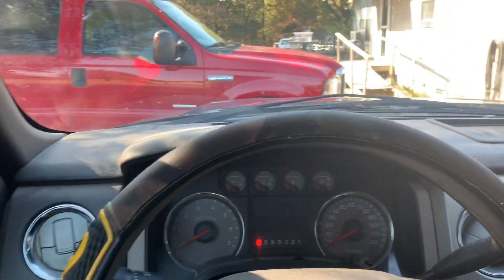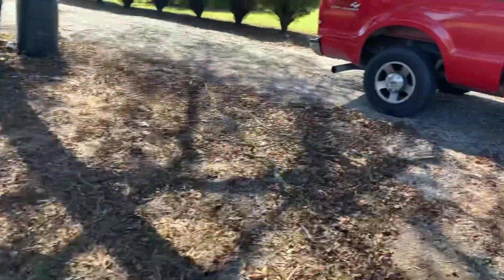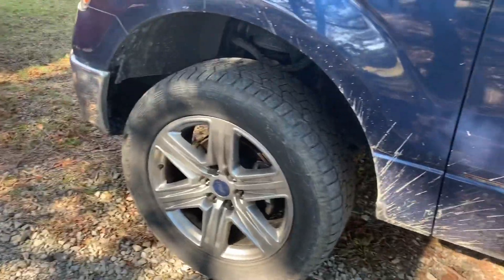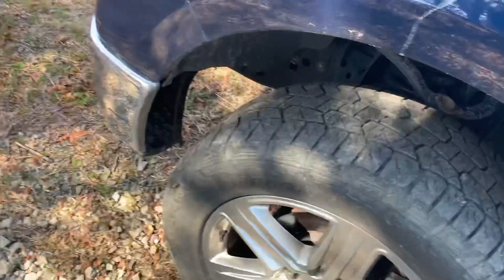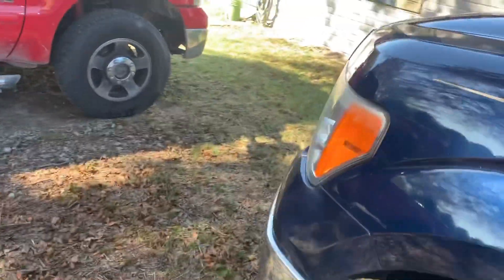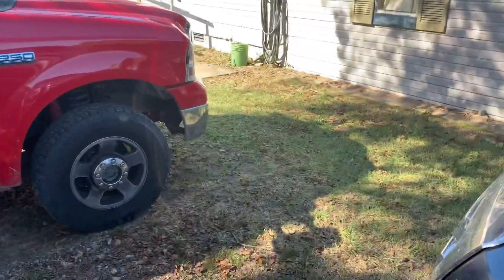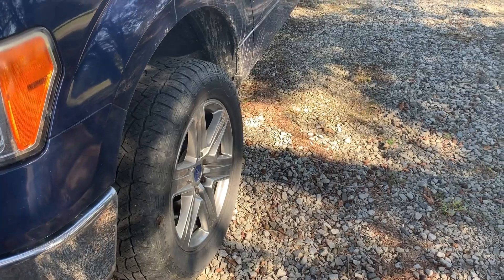Alright guys, so we are back at the house. These tires would probably last a little bit longer and done a little bit better if we were to rotate them regularly — we've only rotated them once. And again, they would have probably done a little bit better with a fresh alignment; it's stayed on top of that.